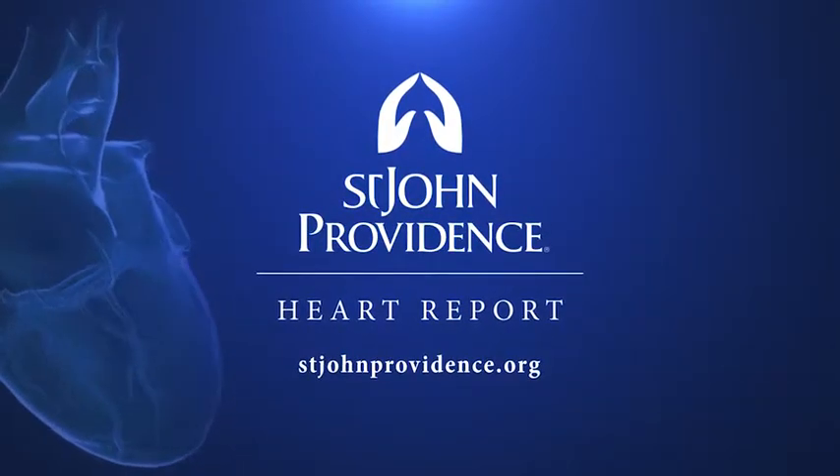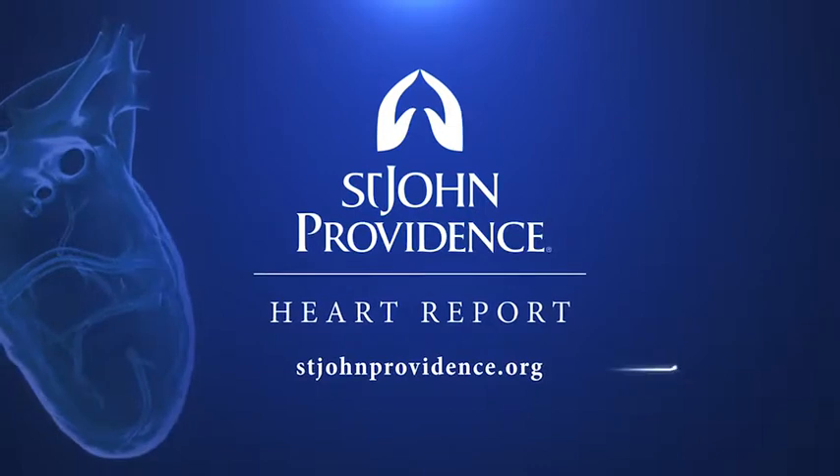For more information about heart care at St. John Providence, visit our website at stjohnprovidence.org.